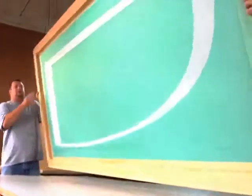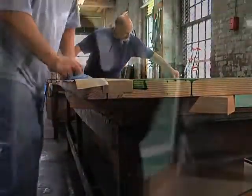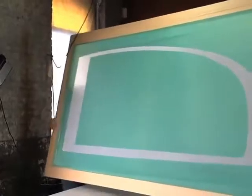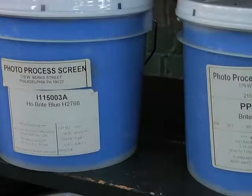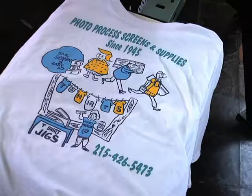When you want to move your business into the 21st century, let Photo Process Screen Manufacturing Company Incorporated help you get there. We carry a variety of textile inks, as well as different screen sizes, so that your silk screen can be personalized according to the way you like it.